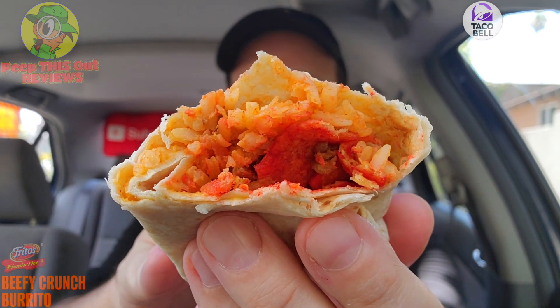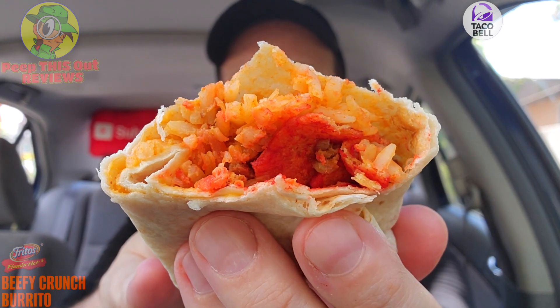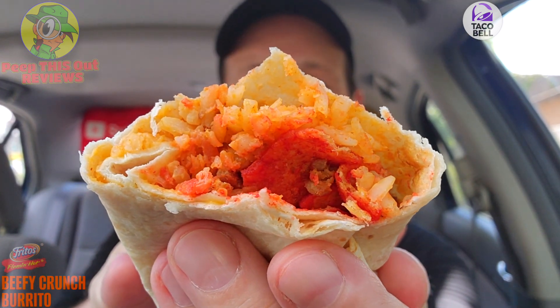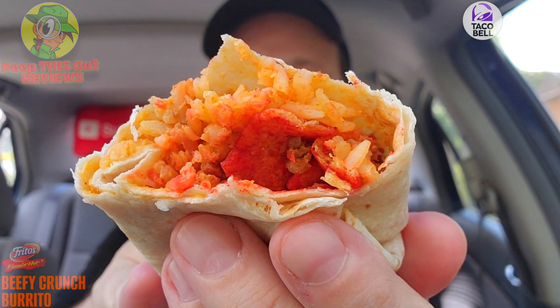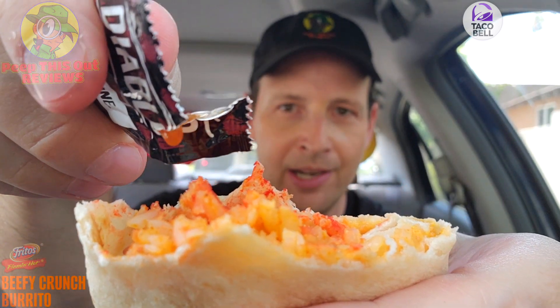There's a lot of Fritos in here — it's pretty tasty. I can say I understand the hype on this one. All of you Beefy Crunch Burrito fans have a lot to look forward to because of the Frito action. It's noticeably different than say Cheetos or regular corn chips — this works very nicely with the flaming hot goodness. Of course, it wouldn't be Taco Bell without adding some hot sauce, so I'm going for Diablo. Let's pour a little right over here and see what Diablo adds to the flaming hot.